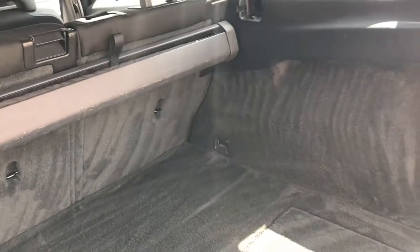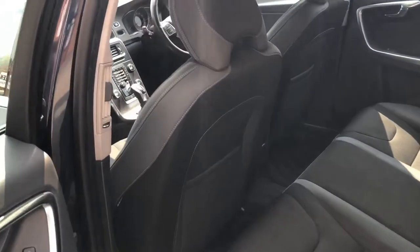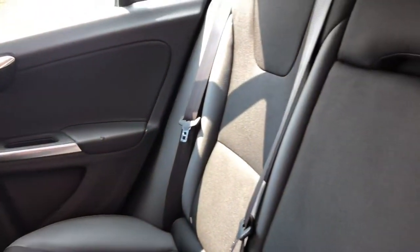Great size boot, and full black interior trim.